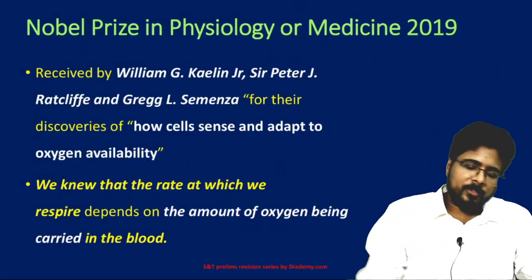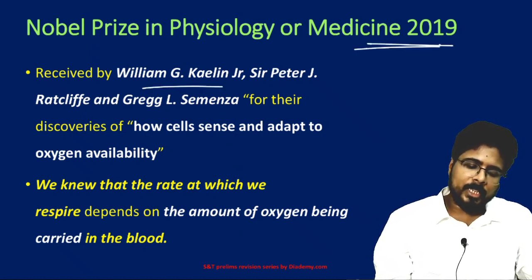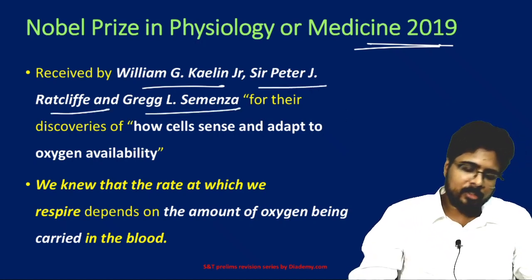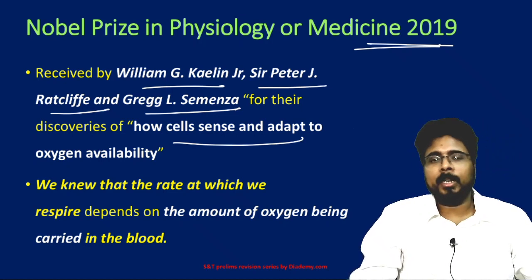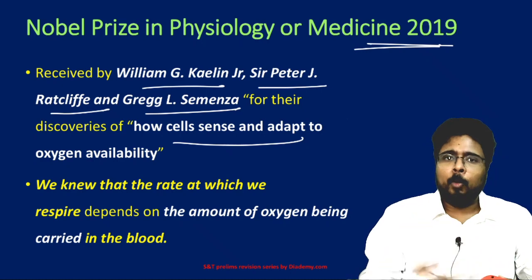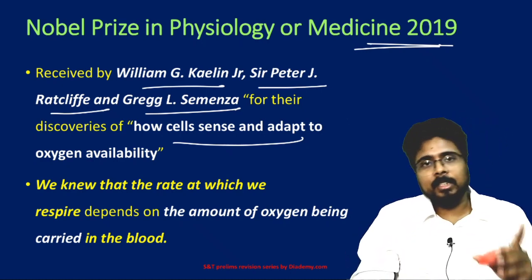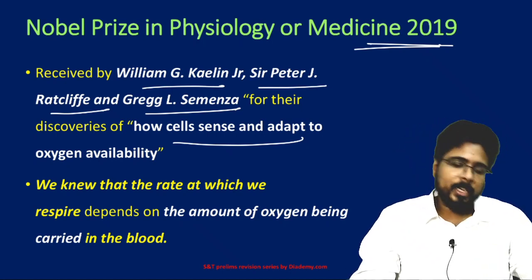Next, the Nobel Prize in Physiology or Medicine 2019. It was received by William G. Kaelin Jr., Sir Peter J. Ratcliffe, and Greg L. Semenza for the discovery of how cells sense and adapt to oxygen availability. When oxygen levels vary in the body, blood flow changes and many adaptations occur — their research explains how cells respond to these changes.